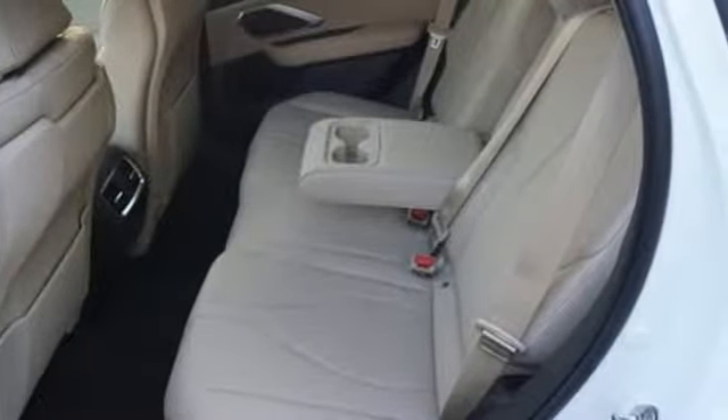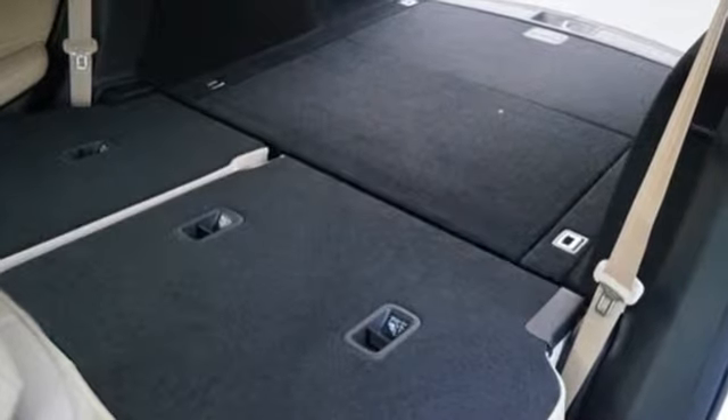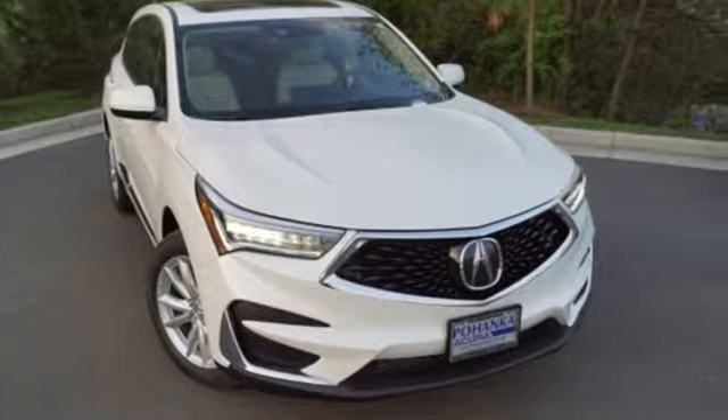Despite the increase in power and cylinder count, the new RDX is more fuel-efficient than before. Luxury. Performance. Acura. Hurry in today for a test drive.